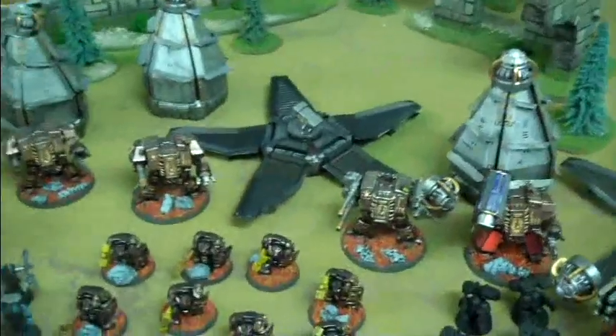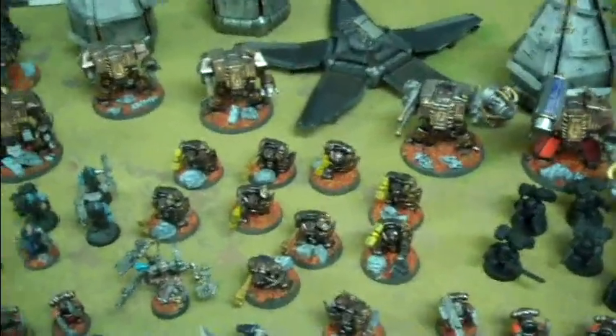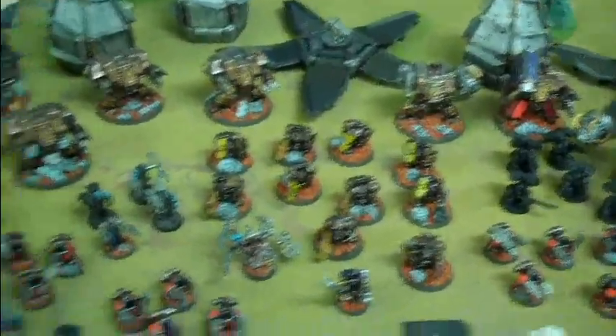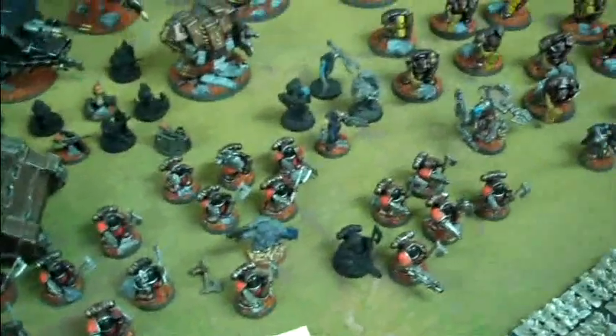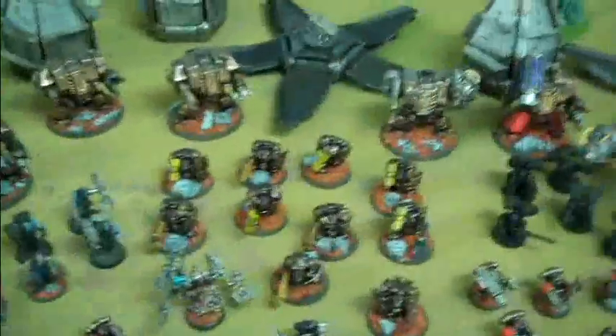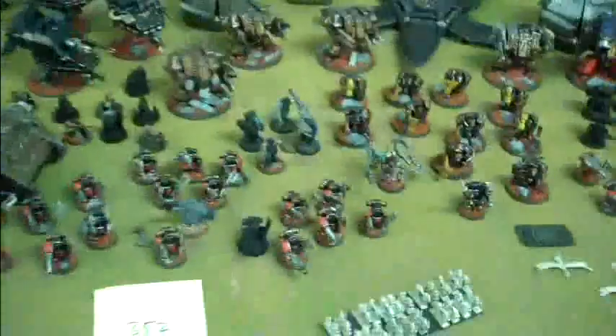I can't say enough about this army — I really like it. It's priced fairly for the amount of points you're getting. It's easily 2500 points of stuff, and the paint job is at least level three on everything that's painted. Obviously it's not complete — there are still a couple of things to finish — but we can give you a quote to upgrade the paint job if you want. Contact us and let us know, because this thing is awesome.